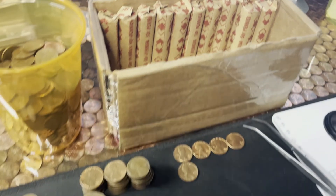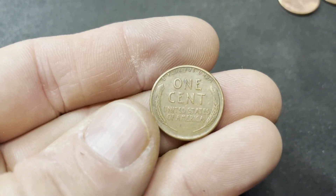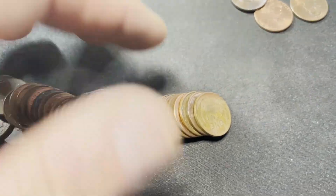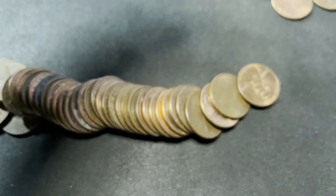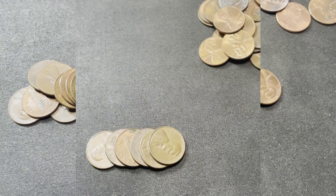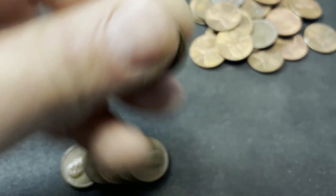Roll 38 and we have a doozy — back-to-back wheats, both wheatie facing. A 1950D — pretty common. Come on, give us an oldie. Looks a little older — a 1940D. That's wheaties 22 and 23. Tail end of that same roll and we end up with our third wheat in the roll — a 1956D. How amazing is that?